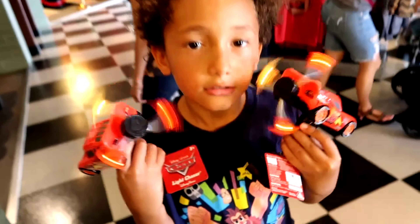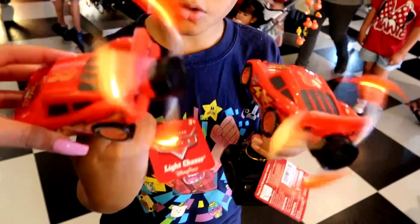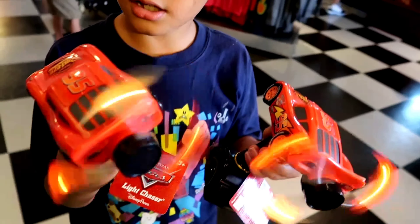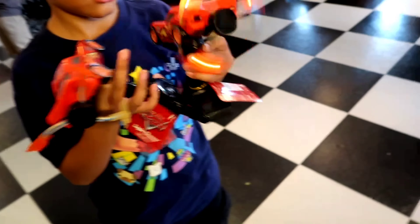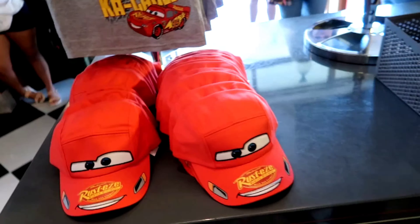And then — oh okay, do you want to show that off? It's like a fan but it's also lights. How much is it? $17. Then there's a Lightning Queen shirt, and then a hat, and then more stuff over there.